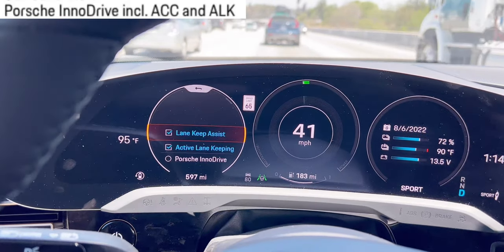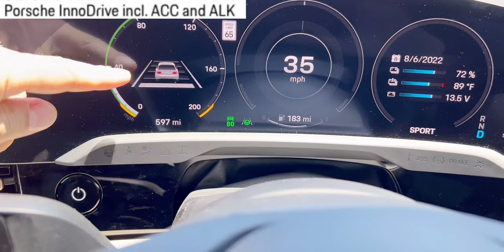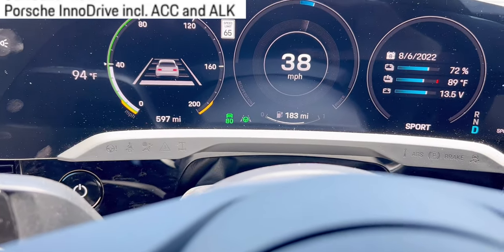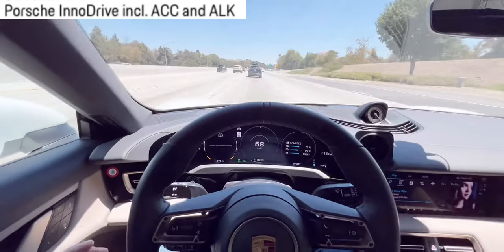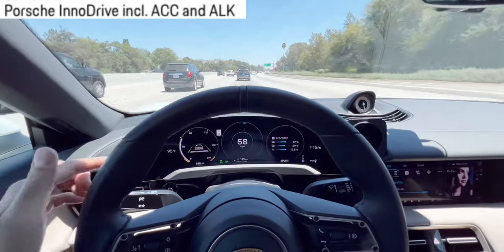Lane keep assist is the default. The Taycan sensor in the front will recognize the lane. Right now it is off. These lines over here — these little lines will turn green once it recognizes the lanes. Both systems are green, so right now if I let go of the steering wheel, it will drive itself because it's green.